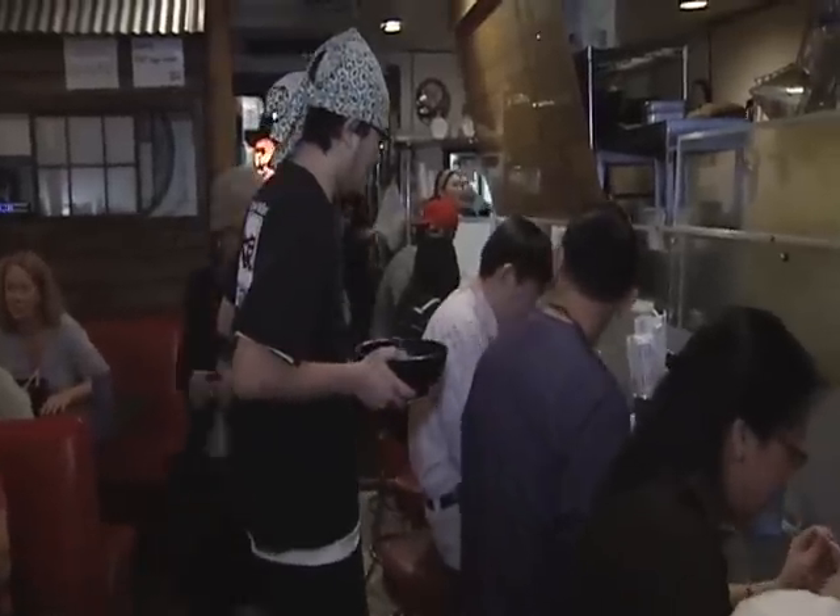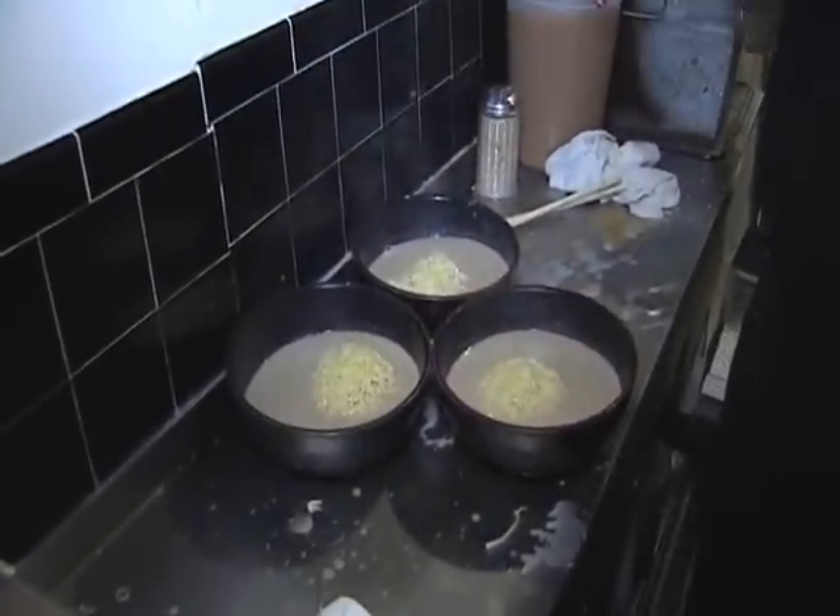We're here with Motto. Motto, where are we? Daikokuya Restaurant, Little Tokyo. And what do you do here? I'm doing the management of all the restaurants, and also I'm doing the executive chef. Is that a busy job? Pretty much.